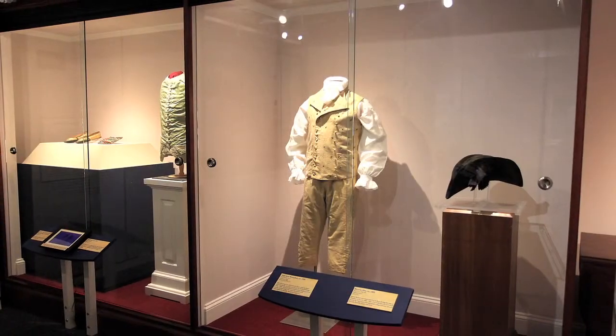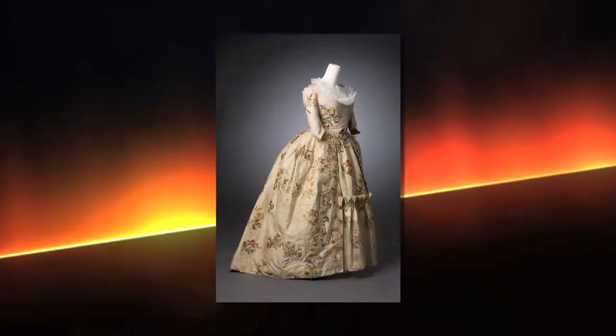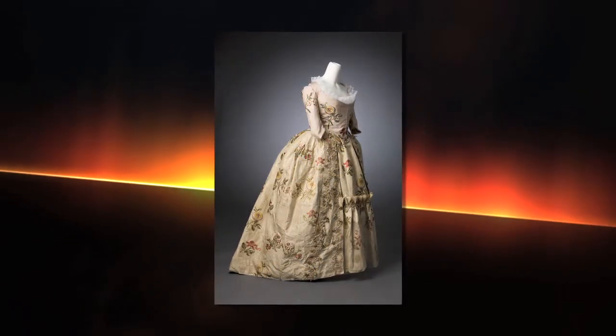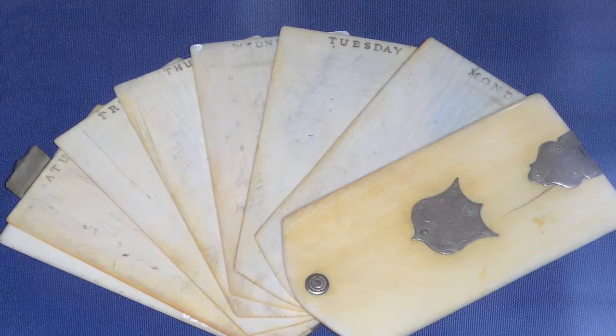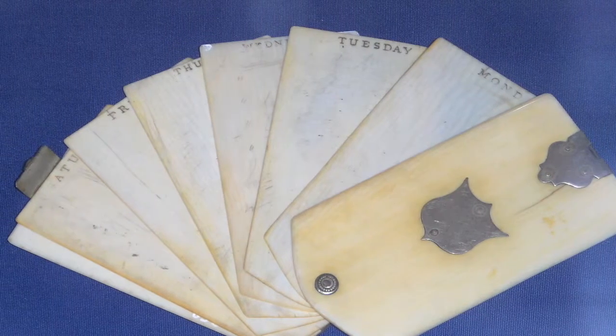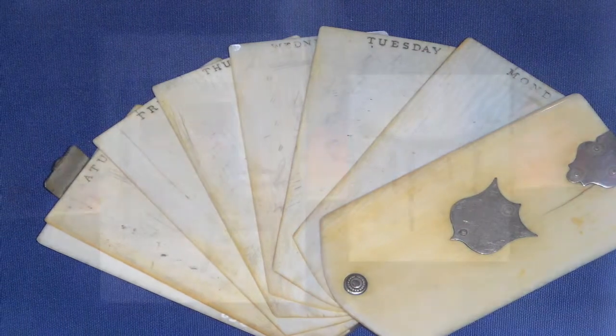If people want to learn more about Monroe when they're coming to the museum, what can they expect to experience? They would experience a collection of artifacts and images that span his life and career, including things from his youth, from his Revolutionary War service, clothing that the Monroes wore in their daily lives, as well as for official functions like the coronation of Napoleon that he and his wife were present for. You see everyday household things like a little ivory day planner — literally little slips of ivory that Mrs. Monroe had each day of the week on, and she could write tasks and memos down. It's like the first Blackberry.